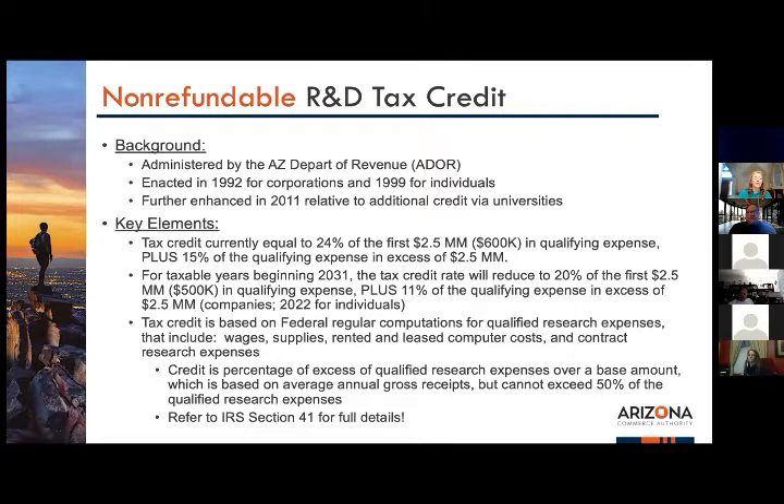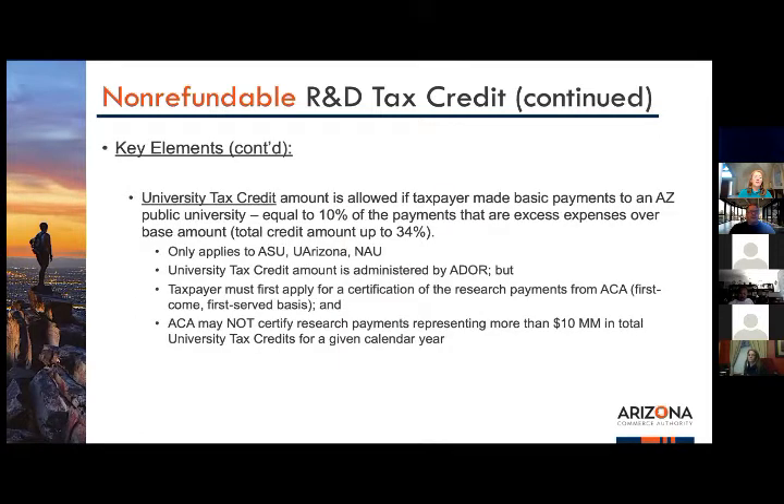The tax credit is based upon the federal regular computations for qualified research expenses under IRC Section 41. This includes wages, supplies, rented and leased computer costs, and contract research expenses, to name a few. Section 41 is where you'll find the full details on what qualifies.